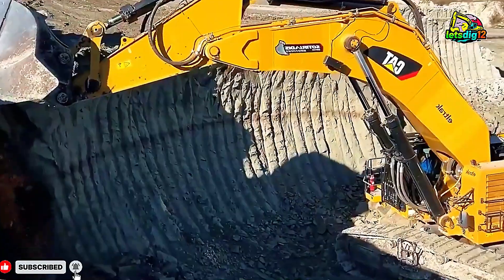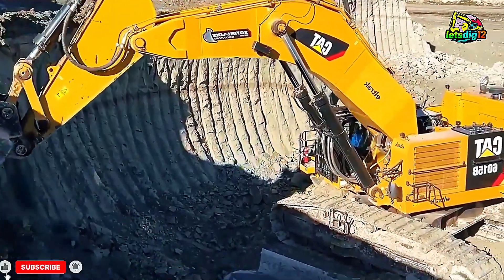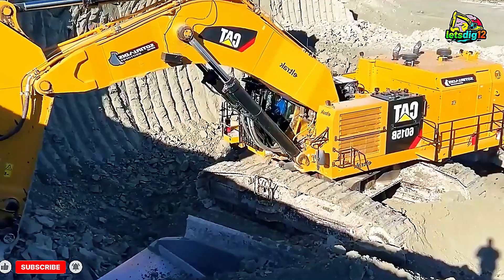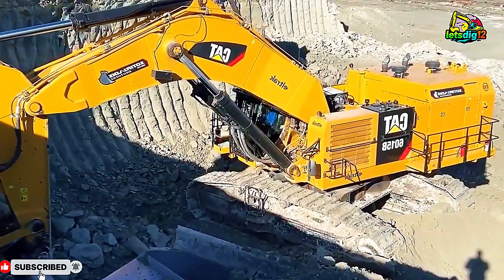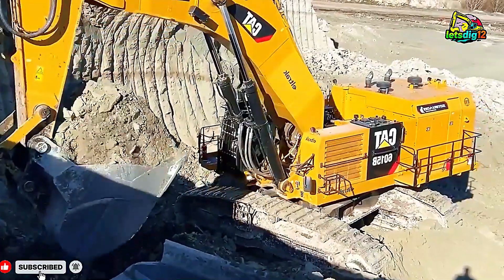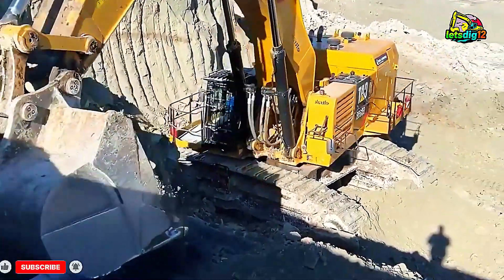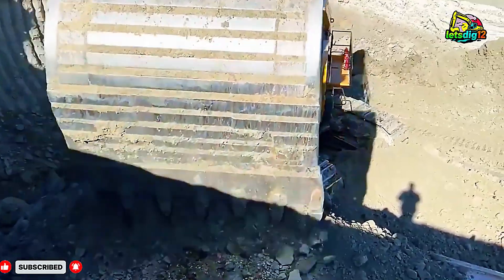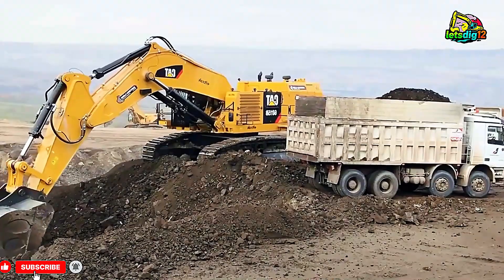The CAT 6015B teaches us more than engineering — it teaches discipline, control, focus, and respect for power. To every driver watching: never stop learning. Every hour you spend behind the controls brings you closer to mastery. Respect your machine and it will respect you back.